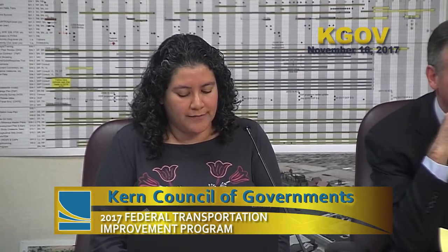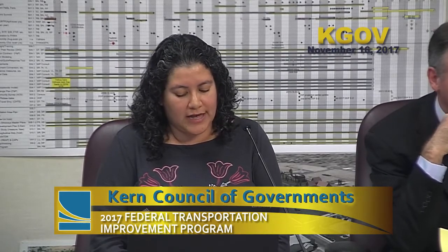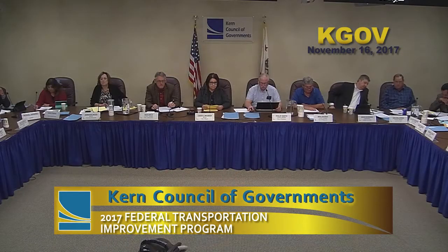Item: 2017 Federal Transportation Improvement Program Draft Amendment Number 11. The amendment includes revisions to the State Highway Operations and Protection Program, the Safety Program, and the Non-Motorized Program. The public review period ran November 3rd through November 17th. One correction was received — adding local funding to the Rexland Acres Community Sidewalk Project. The chair opened the public hearing, no public comments were received, and the hearing was closed.